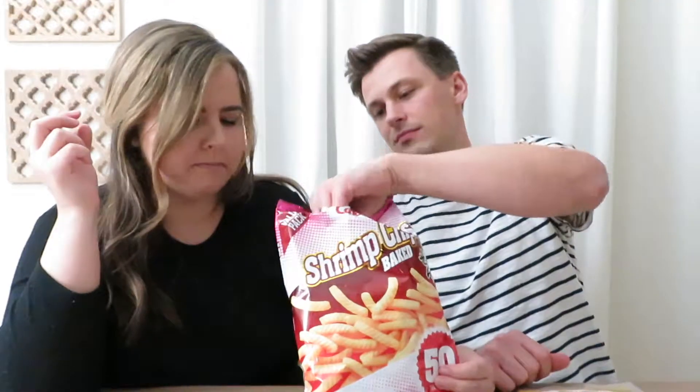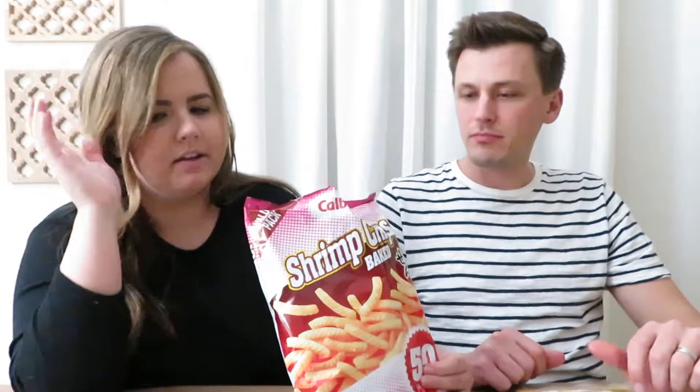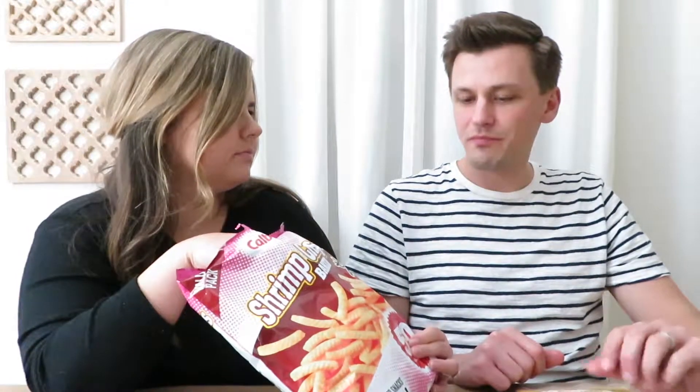Next we're trying the shrimp chips. I used to eat these as a kid, and as a teenager I'd get them with friends who thought I was crazy. The shrimp flavor actually kicks in at the end — at first it's pretty mild, but then you get it. It's good overall, even if the shrimp is mild.